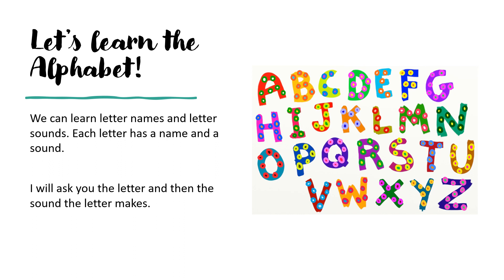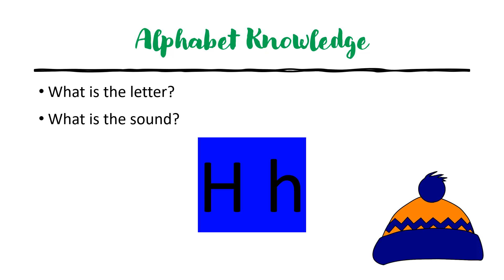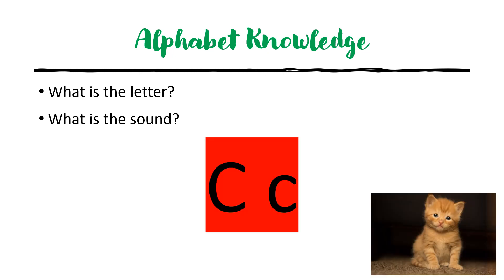Let's learn the alphabet. We can learn letter names and letter sounds. Each letter has a name and a sound. I will ask you the letter and then the sound the letter makes. Are you ready? Let's go. What is the letter? F. What is the sound? F. What is the letter? H. What is the sound? H. What is the letter? C. What is the sound? K.